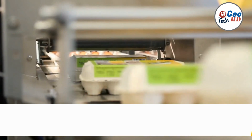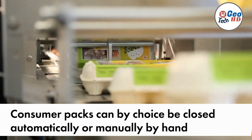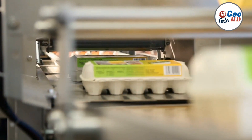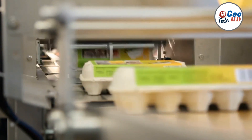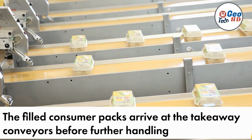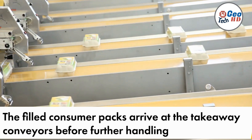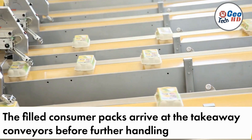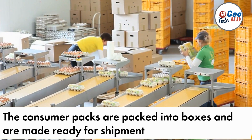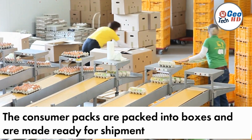Overall, automatic egg machines have revolutionized the poultry egg industry. Through their advanced automation, precise sorting, and careful packaging, they offer numerous benefits to farmers and consumers alike. These machines save time and labor costs, improve efficiency, ensure consistent product quality, enhance food safety, and contribute to sustainable farming practices. As the industry continues to evolve, automatic egg machines will play an increasingly significant role in meeting the demands of a growing population while maintaining high standards of egg production.